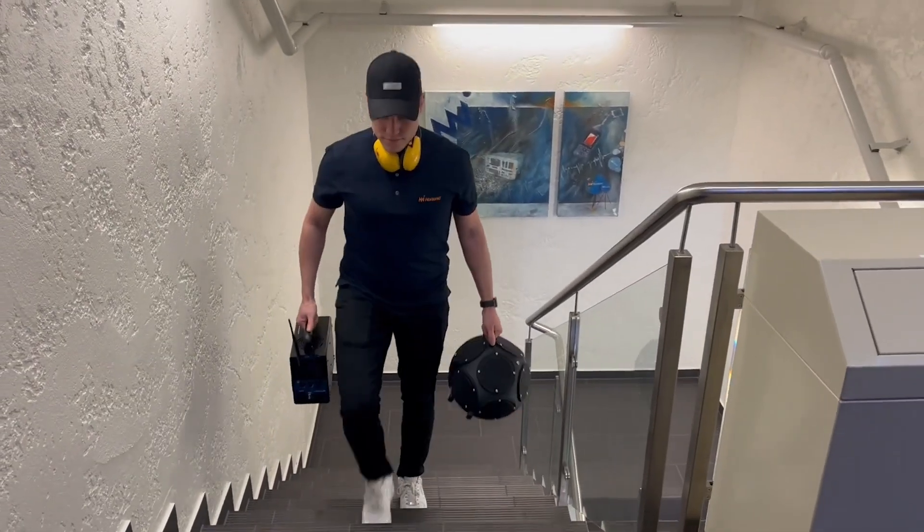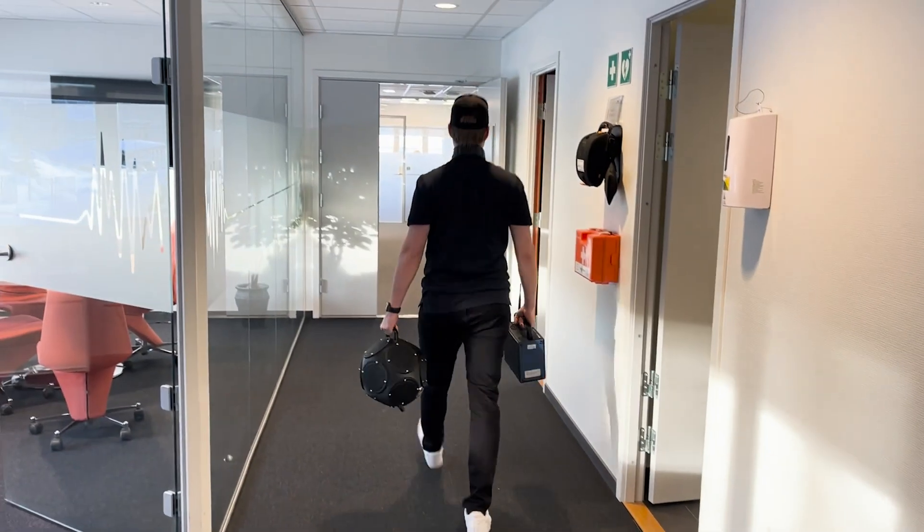Introducing our newest member of the Norsonic family, the Nord 283 dodecahedron speaker.